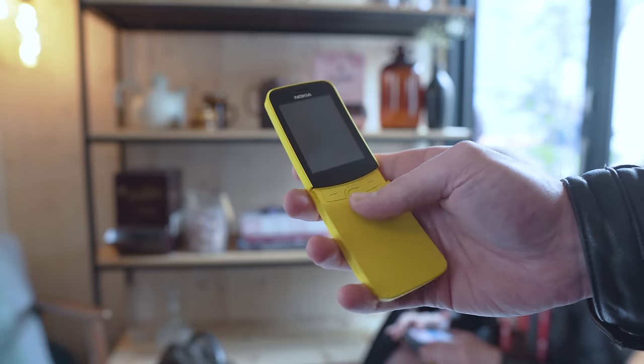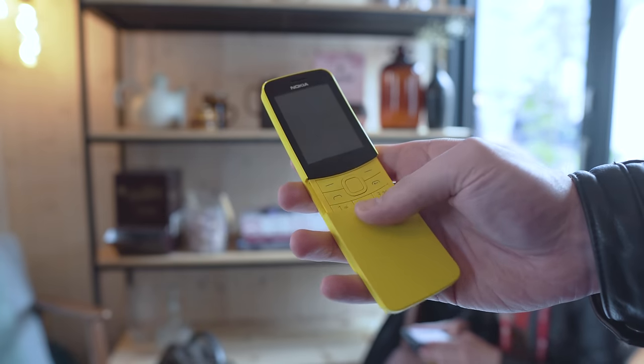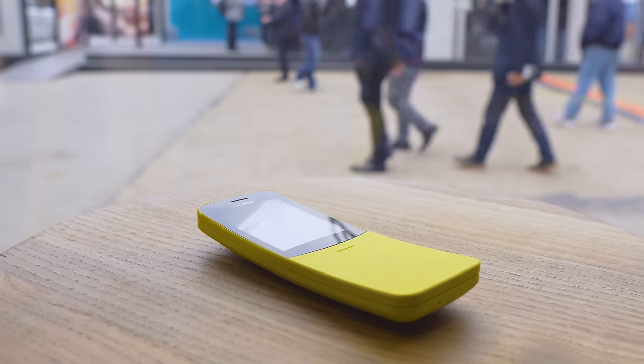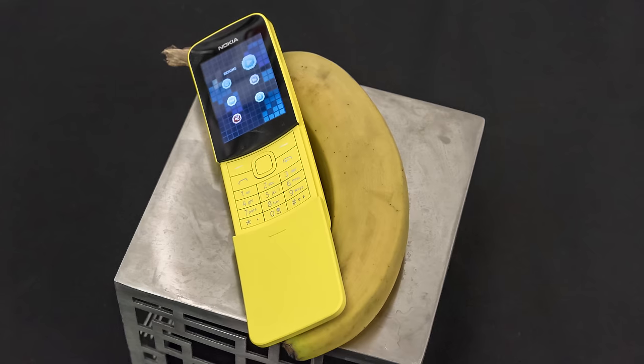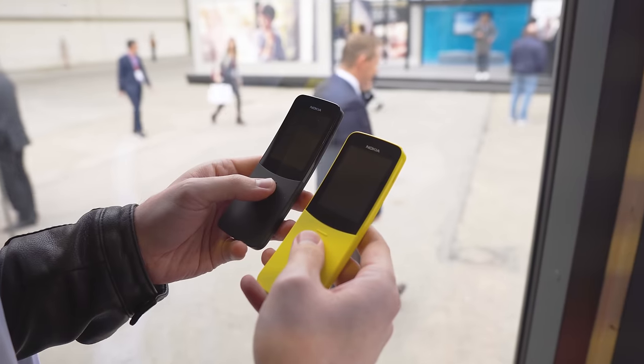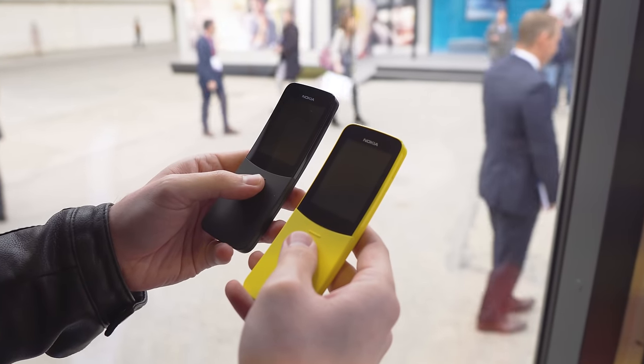The 8110 is built from plastic and features a sliding cover for the keypad, which can be used to answer and end your calls. From the side, you'll see that the whole phone is curved, and with its yellow color scheme, the nickname banana phone comes naturally. If you don't like bananas, there is a black color option available as well.